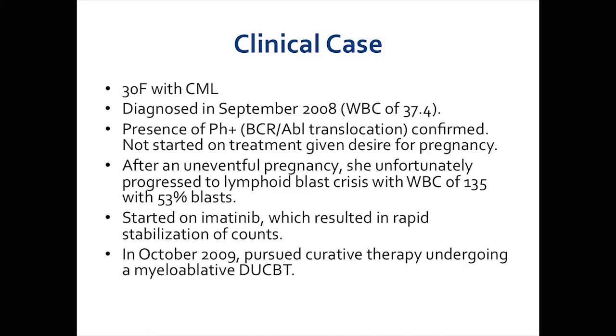After an uneventful pregnancy, she unfortunately progressed to lymphoid blast crisis with a circulating white blood cell count of about 135,000 per microliter, with 53% circulating blasts. At that time, she was started on imatinib, which resulted in a rapid stabilization of counts. But as you all know, that isn't considered definitive therapy at the point of blast crisis, and so in October of 2009, she pursued curative therapy undergoing a myeloablative double umbilical cord blood transplant.